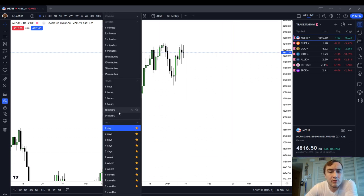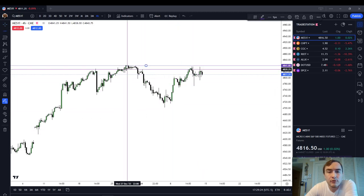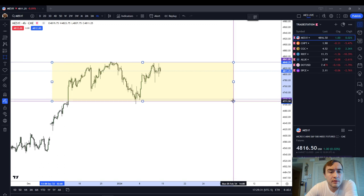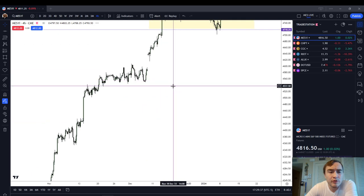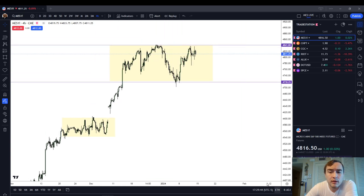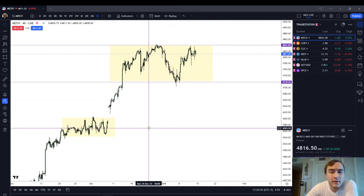Let's go down to some of our intraday charts here on the ES. Just pointing to your attention that we're looking like we're in a trading range — this is our classic trading range where we have action in both directions, whereas before we were just moving straight up. On the four-hour chart, you can clearly see the trading range that we've been trading in. So you've had opportunities to make money both on the long side and on the short side, but at this point I would be leaning short.